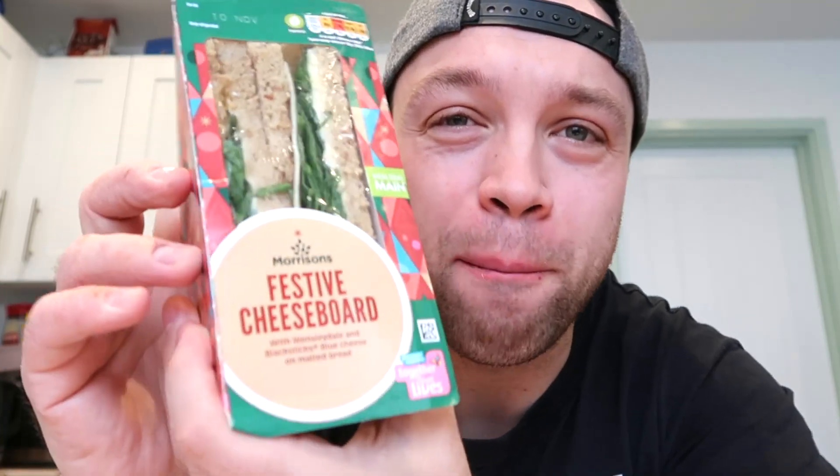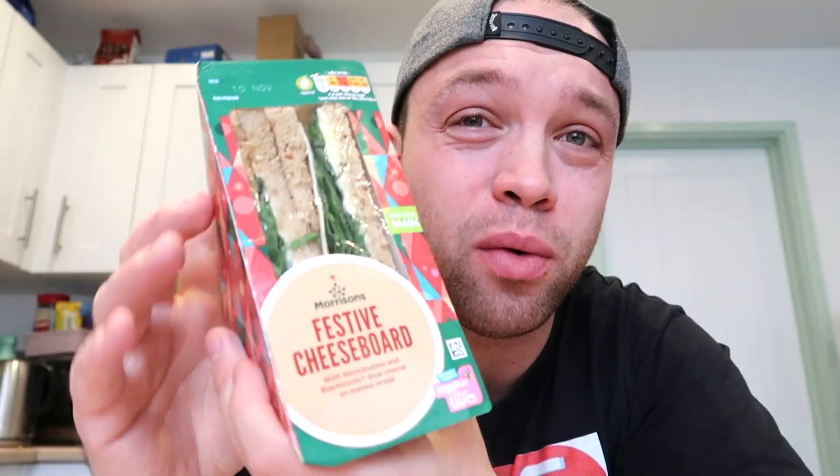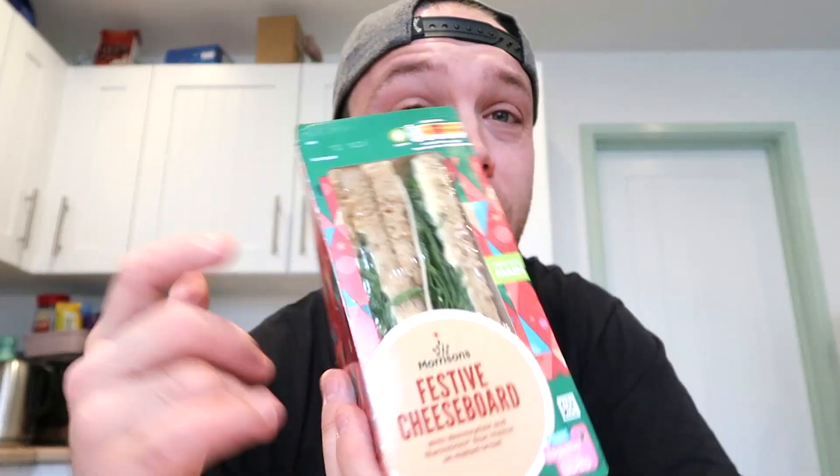Here we are with our Morrison's festive cheese board sandwich. I've got a confession to make — I saw this on my Facebook feed around Sunday, so it's been about four days and I couldn't get to it because I had to work. This sandwich is in Morrison's meal deal section where they've got a load of festive sandwiches. I also picked up a boxing day curry wrap for tomorrow, which absolutely blew my mind. You'll find these in the meal deal section for two pounds fifty.